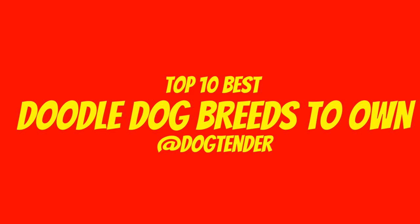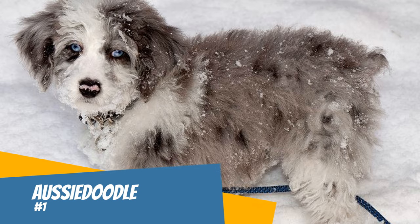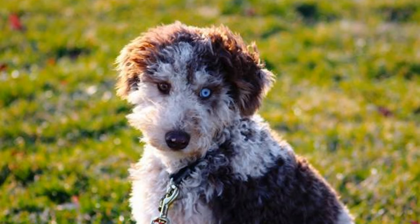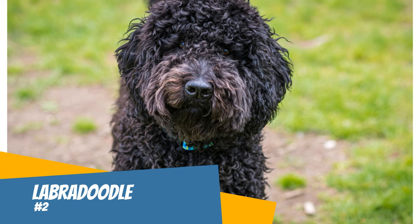Number one: Aussiedoodle. The Aussiedoodle is a cross between a poodle and an Australian Shepherd. They come in three different sizes: toy, mini, and standard. Aussiedoodles often have one or two blue eyes. They shed a light to moderate amount. They are smart, clingy, easy to train, and energetic.